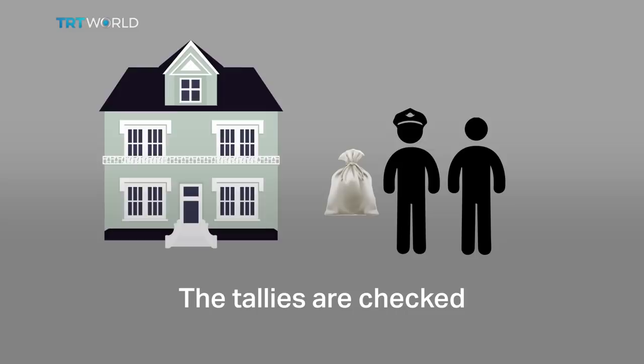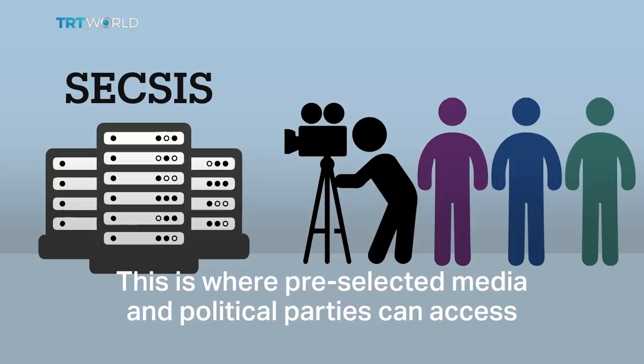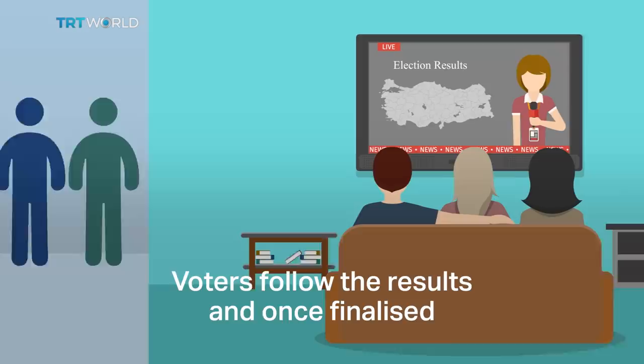The tallies are checked and inputted into a system called the SEC SIS. This is where pre-selected media and political parties can access the unofficial results. Voters follow the results and once finalised, the Supreme Election Council makes an official announcement of the winner.